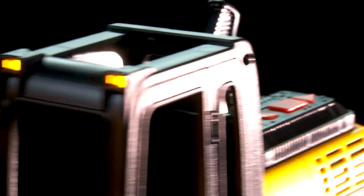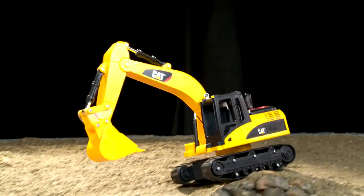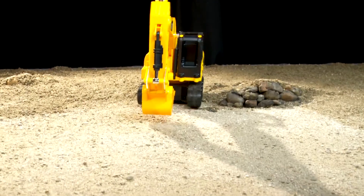Flashing lights with real machine sounds and hard driving tunes join you for the ride in iconic Cat style. Available in push button or tethered remote versions.